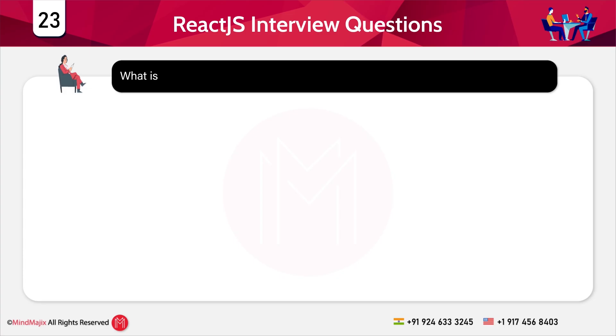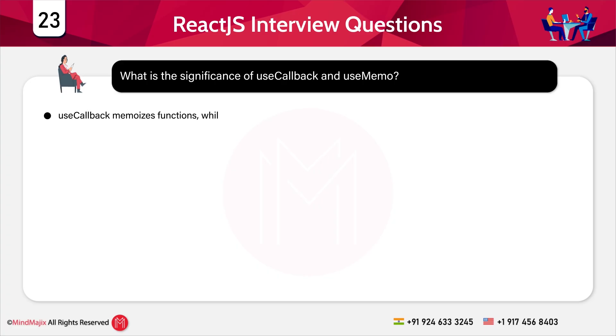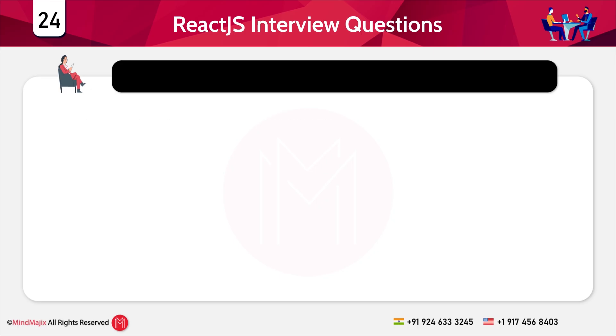Question 23: What is the significance of useCallback and useMemo? useCallback memoizes functions while useMemo memoizes values. Question 24: How does server-side rendering (SSR) work in React? SSR renders components on the server and sends the HTML to the client.